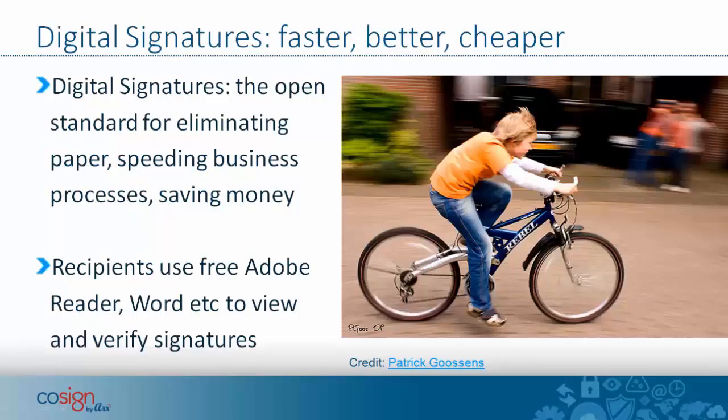Digital signatures are the open standard for eliminating paper, speeding business processes, and saving money. It's much more pleasant to use digital signatures to sign a document than the old-fashioned way from the last century, where you print out your document, sign it, and then find a scanner to scan it back into your system.